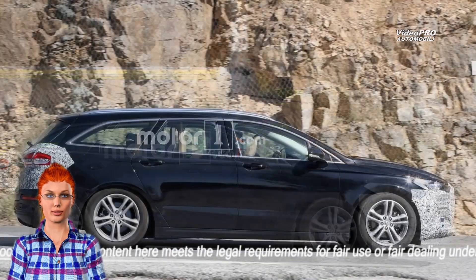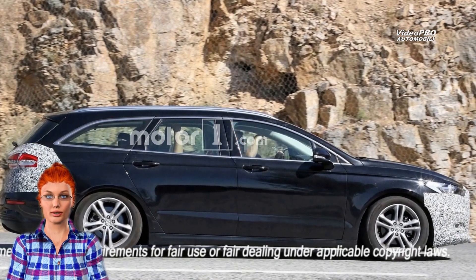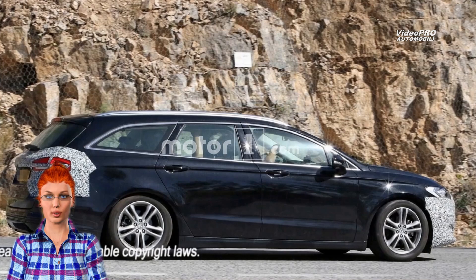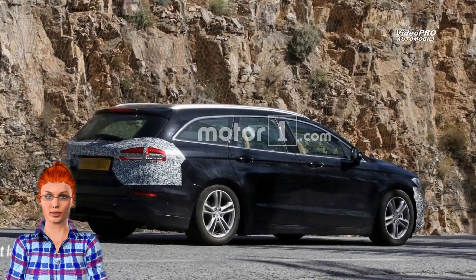At the back, the taillights are getting new graphics and a new chrome strip connecting the clusters. In fact, Ford of Germany and the United Kingdom are already selling Mondeos with the facelifted rear end, despite the fact that the full-blown facelift is not out yet.